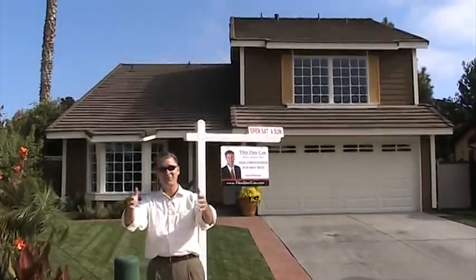Hello, this is Dan Christensen of the Dan Can Home Selling Team at Keller Williams Realty. I'm here with Jessica, my videographer.